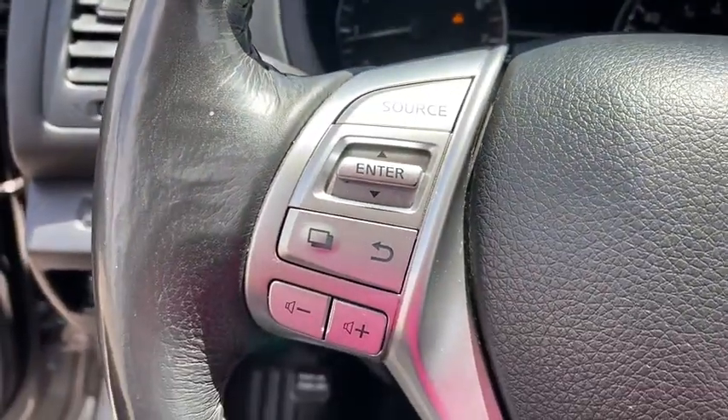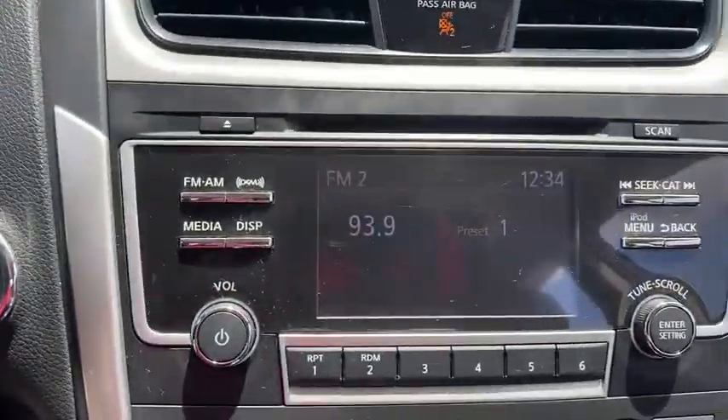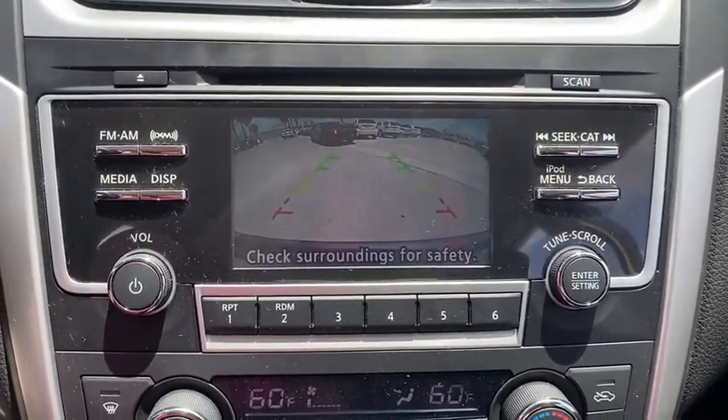Leather-wrapped steering wheel, driver lumbar, adjustable steering wheel, power steering, four-wheel disc brakes, cruise control, aluminum wheels, ABS four-wheel.